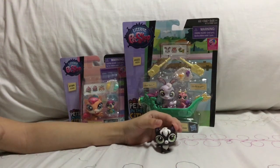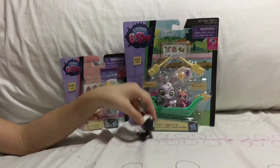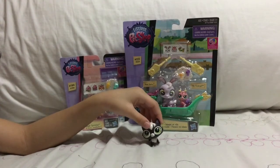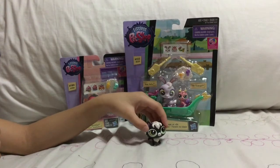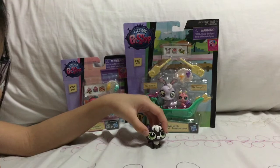Hey guys, it's M2 of M&M Sisters, and today I'm going to be opening some packages that I got from the toy store, and I'm also with M1. Say hi. Hi!